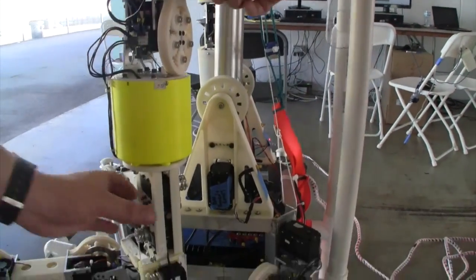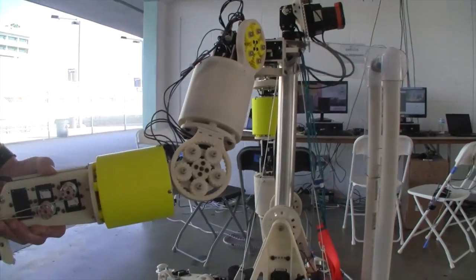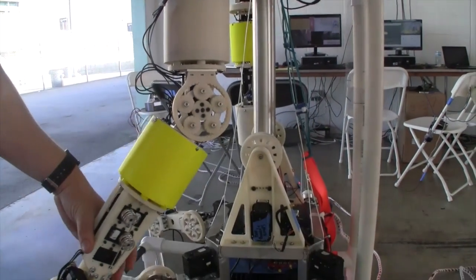Volunteer machining — and this guy's out here competing with NASA-level equipment.